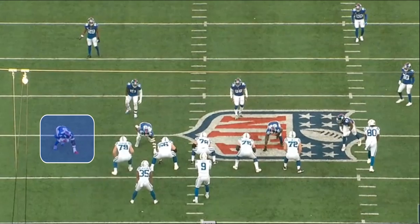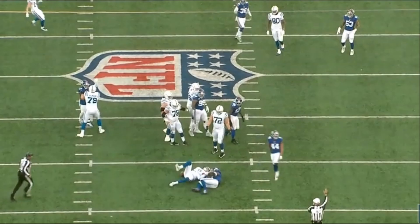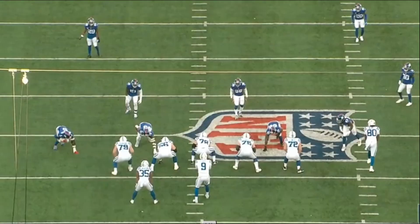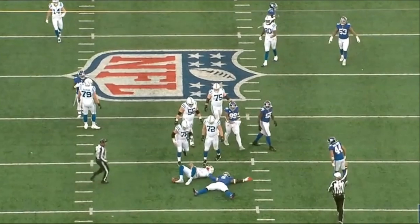Kayvon Thibodeau is a very interesting football player. He ended up falling a little bit in the 2022 NFL Draft, but he was very explosive this past season and may not have gotten the credit he deserves. Today we're going to analyze Thibodeau's game from his pass rush technique to his ability to defend the run.